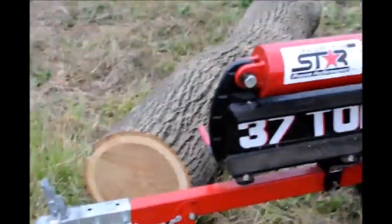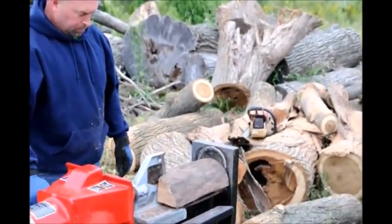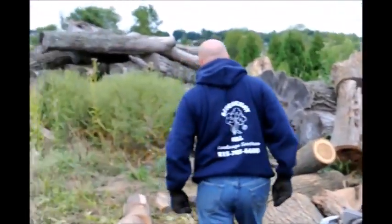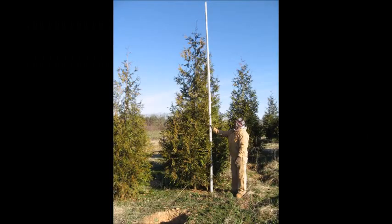If you need help selecting trees and shrubs to create a windbreak around your house, call us at Highland Hill Farm. Send us pictures of your site, tell us where you're located, and give us the wind direction that the predominant winter winds come from. We'll help you with your siting and installation of a windbreak around your property.